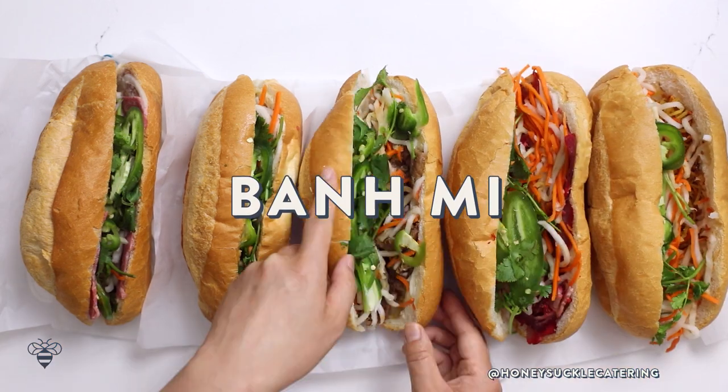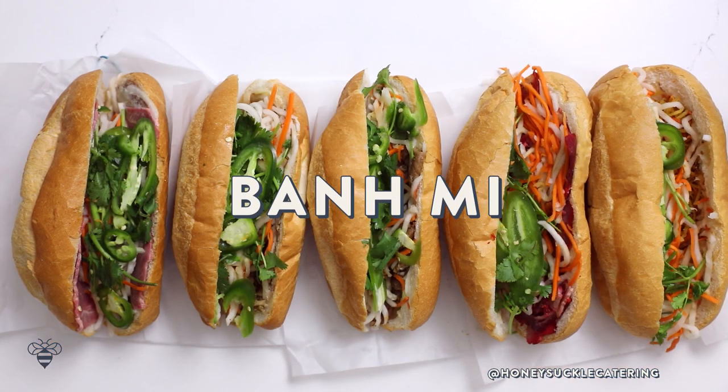Hey Busy Bees! Today I thought it would be fun to share with you five Banh Mi sandwiches that you need to try. I recently got a comment on my channel asking for an intro to Vietnamese food, and I thought that was such a great idea — I need to show you guys my favorite Vietnamese food, which is the Banh Mi sandwich.